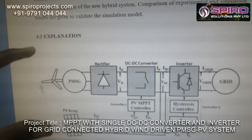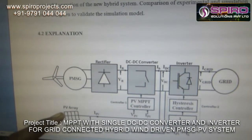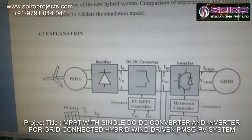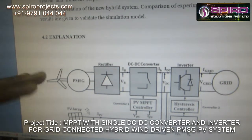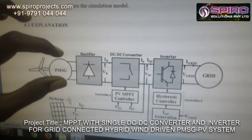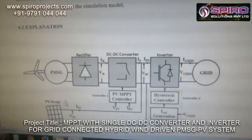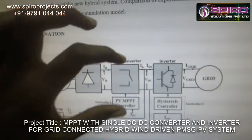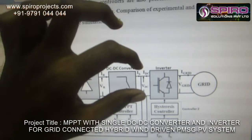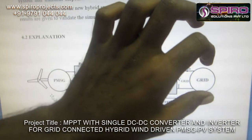In the wind driven system, the output is AC, but the PV system gives a DC output. In the existing system, we cannot interconnect them. But in our proposed system, it is possible by means of a rectifier converting AC into DC, then a DC-to-DC converter to boost or buck the voltage. After that, we interconnect the PV source with the wind driven source, then convert it into AC by means of an inverter and feed it directly to the grid.